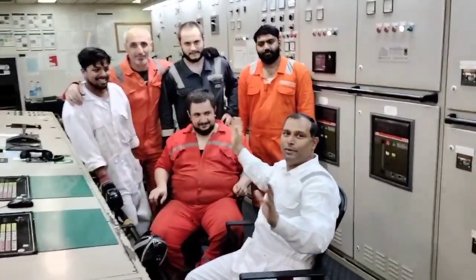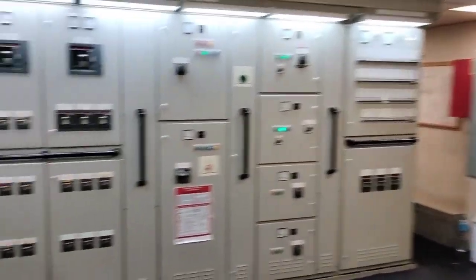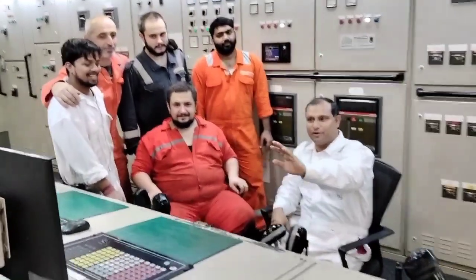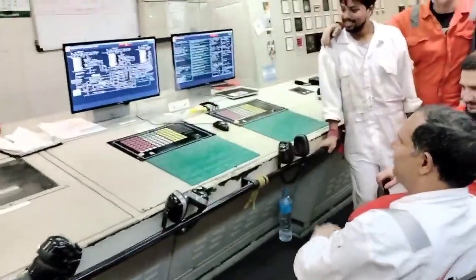This is our engine control room. We can monitor the engine parameters. We can monitor the generator, and the machines are all connected. There is a panel control system here. You can see this — this is a panel monitor. Here is everything.